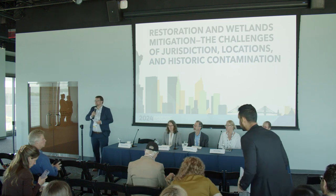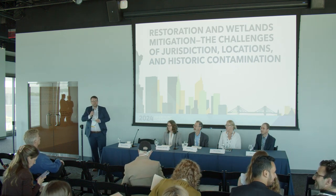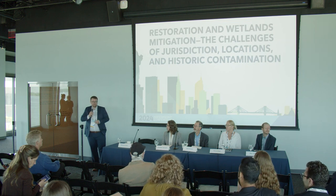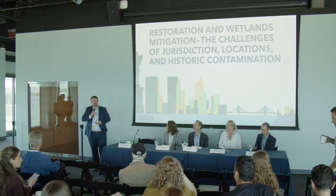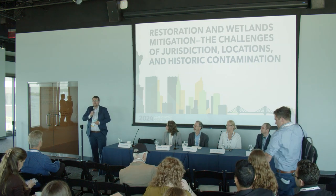Thanks so much for coming and spending the time with us — I know there are a lot of great panels today. My name is Brian Crane, I'm with Matrix New World Engineering. Before that I was at Jacobs, and before that I was with the New York City Economic Development Corporation managing the city's waterfront inspection and rehabilitation program across all five boroughs for about 13 years, so intimately familiar with the waterfront.